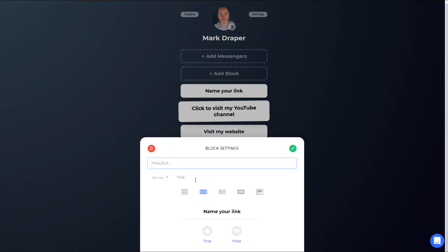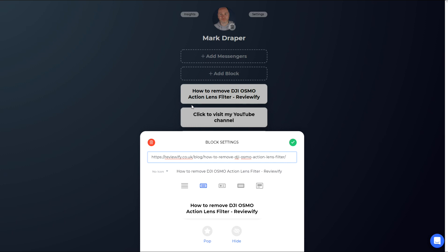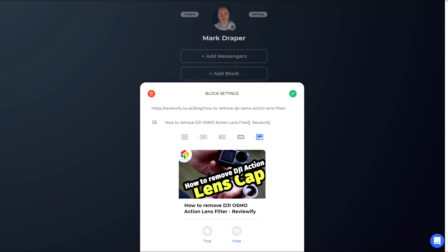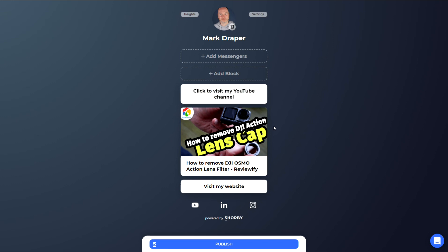New here is the add block section — this allows you to add different items. For example, let's go to my website and say I want to promote a recent tutorial I did on how to remove the DJI Osmo. At the moment it's just basic text, but you can now have a little thumbnail button, have the image behind the text, or have a much larger image. Let's tick that and drag it above using drag and drop.